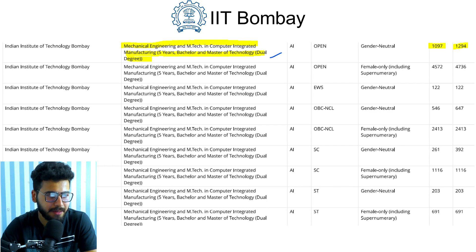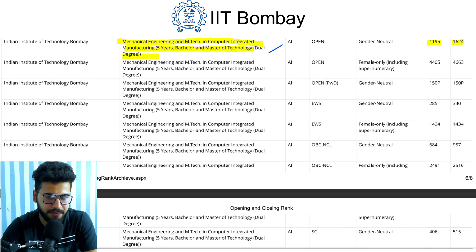Next is Mechanical Engineering with M.Tech in Computer Integrated Manufacturing, a five-year Bachelor's and Master's dual degree course. In 2019 it opened at rank 1097 and closed at rank 1294. For 2020, it opened at rank 1195 and closed at rank 1624.